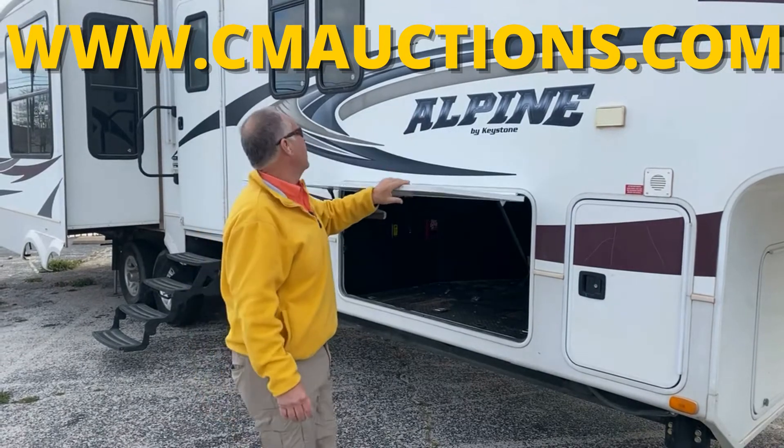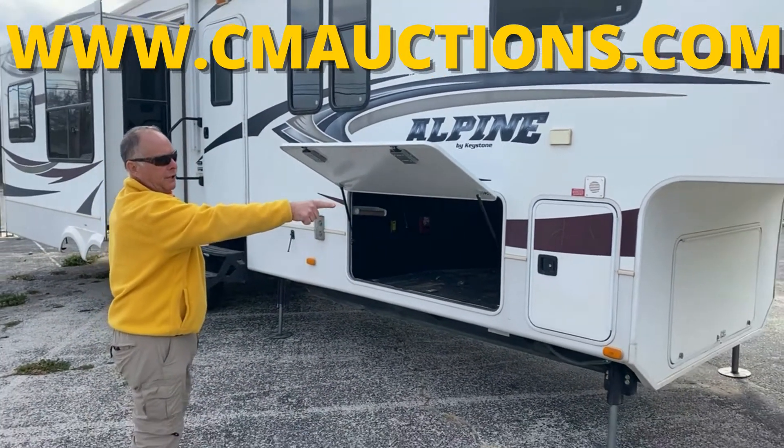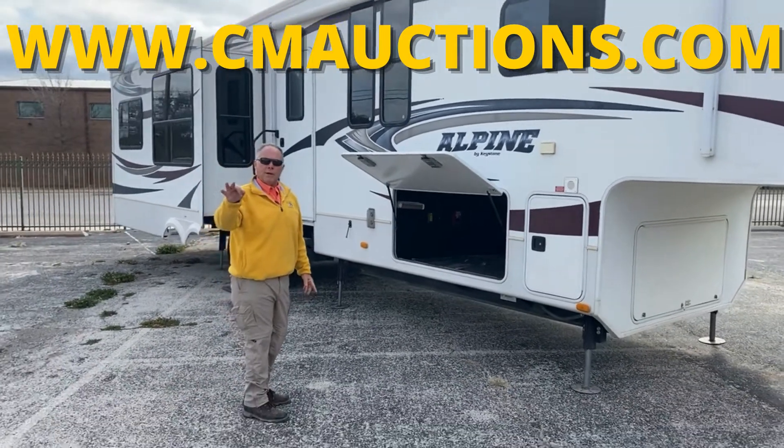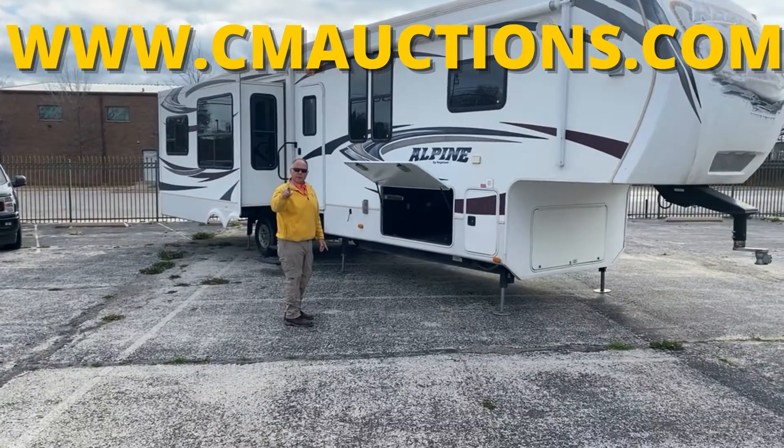We've got a 2012 Alpine full-blown fifth-wheel gooseneck conversion. Check out that gooseneck conversion. It's going to be on the block at cmoxens.com. Four slides. This thing is ready to go. Bank repo, cmoxens.com.